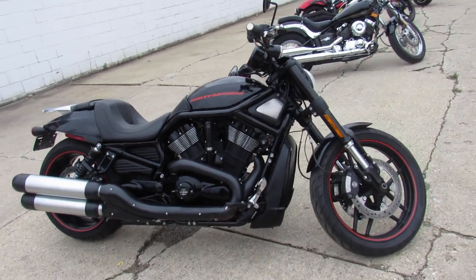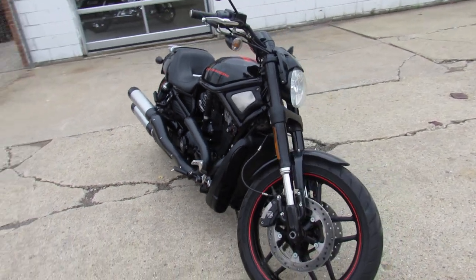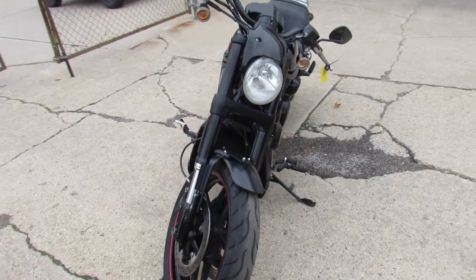Hey guys, ApprovalPowerSports.com here doing some videos on the used Harley Davidsons. We've got over 300 used Harleys to choose from, got about 15 of these Night Rods right now.